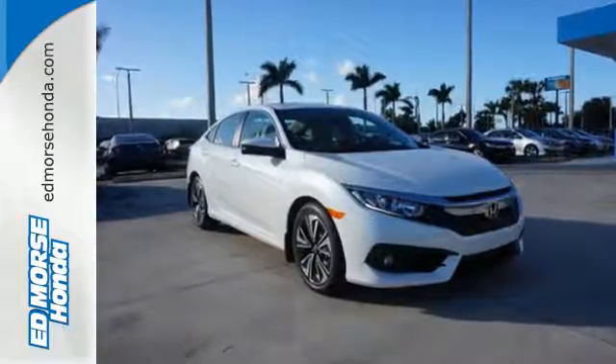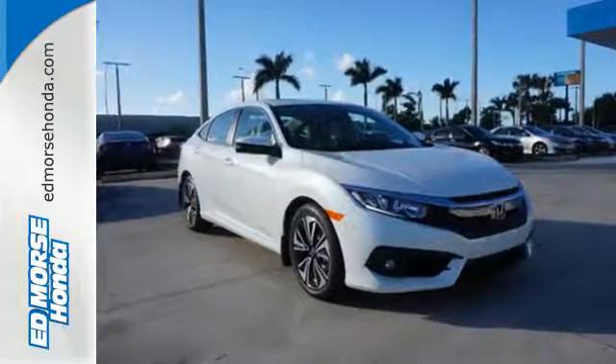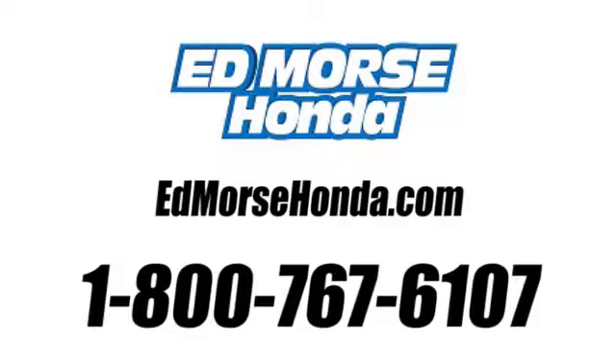Enhance your driving experience with this stylish Civic today. Call us today at 1-800-767-6107. For value and for service, it's Edmarsh.